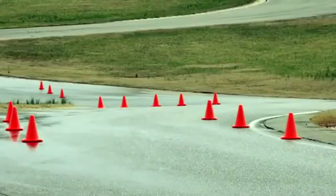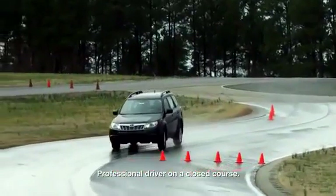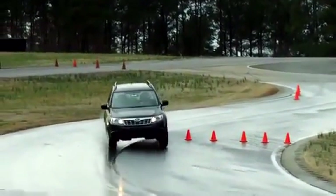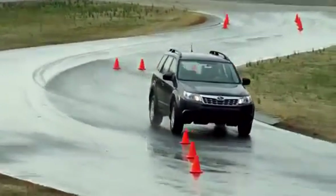Cones are set to indicate traveling lanes and the road hazard. Here's what each vehicle has to do: get into the turn, make an evasive lane change to avoid the hazard, and then correct itself without incident.